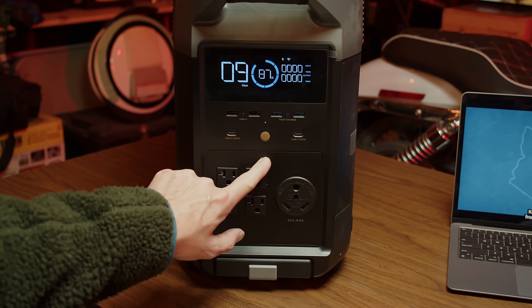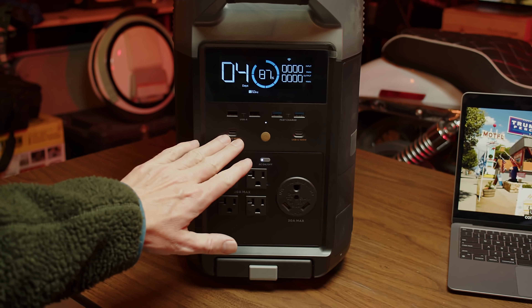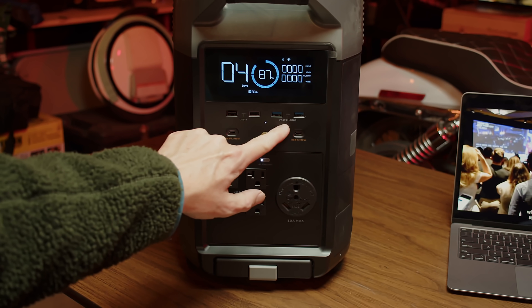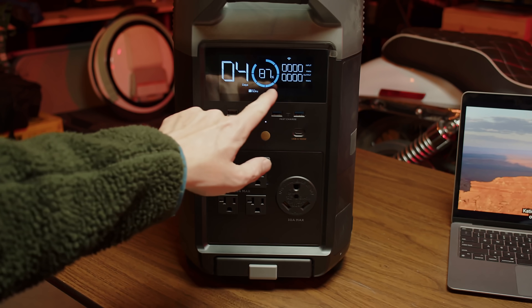On the front, we've got an AC power button for 120 VAC outlets, two 100-watt USB-C ports, two 18-watt quick-charge ports, two standard USB ports, a 30-amp outlet, and an LCD display.